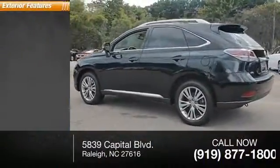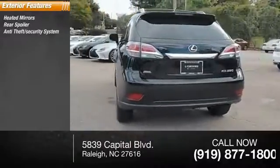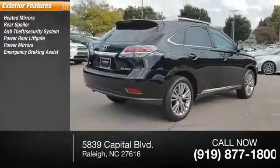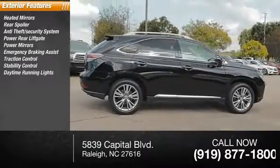Here are some of this vehicle's great options: heated mirrors, rear spoiler, anti-theft security system, power rear liftgate, power mirrors, emergency braking assist, traction control, stability control, daytime running lights, and hill start assist.